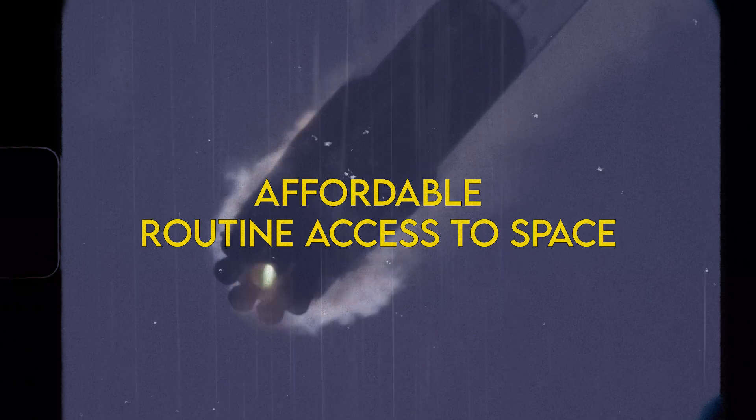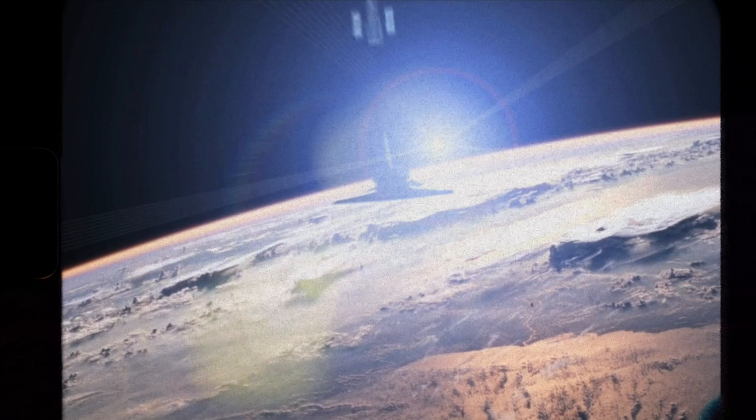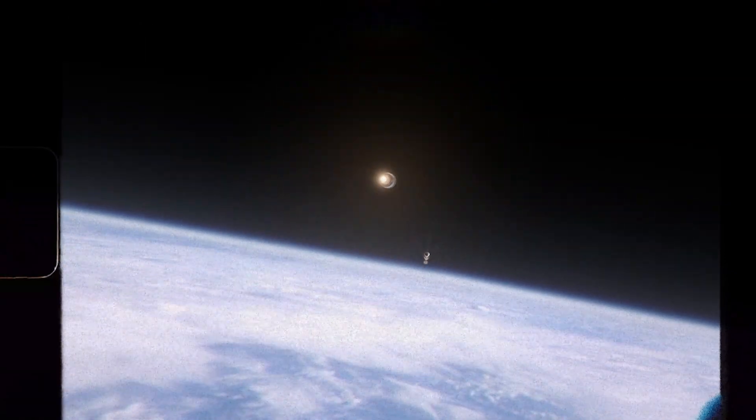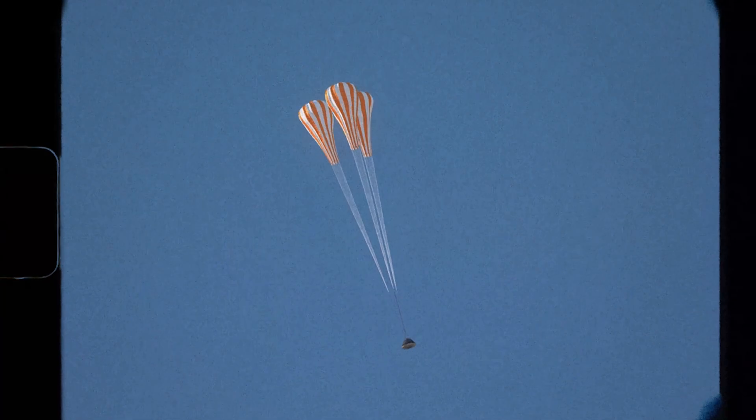Affordable and routine access to space. After completing its mission, Space Rider will deorbit and land on a runway, where its payloads can be recovered.